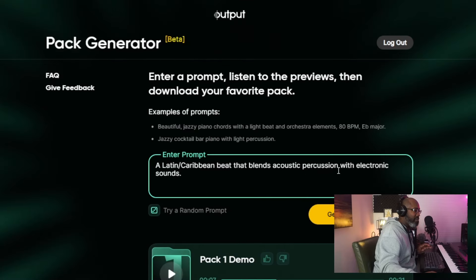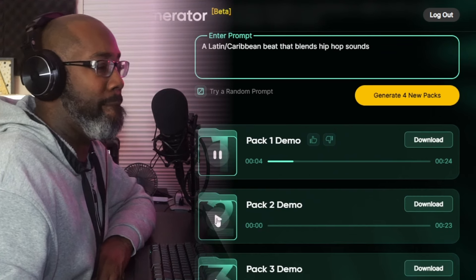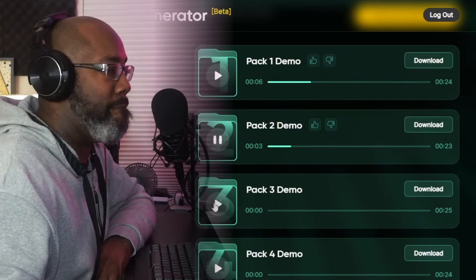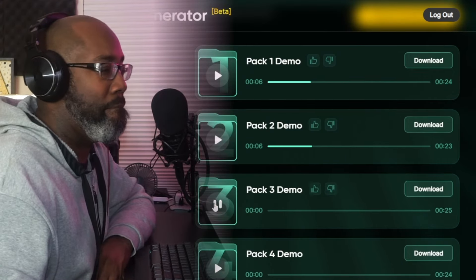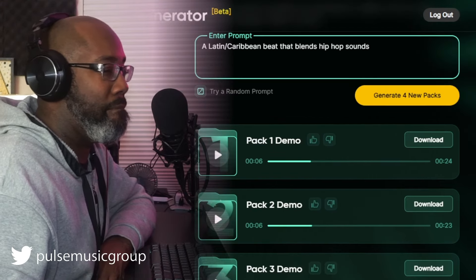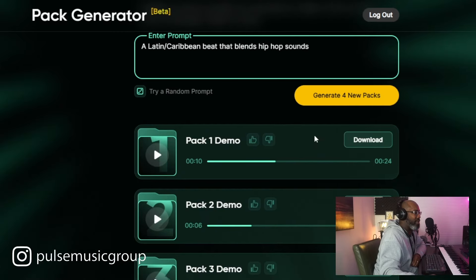All right, so it's a little bit different — a little bit better. I want to stick with that concept, so let's put 'Latin Caribbean beat that blends with hip-hop.' That had more of a hip-hop feel to it. So let's go ahead and download it. They have a like and dislike option — I guess that helps the AI generate things in this kind of nature based off your account.